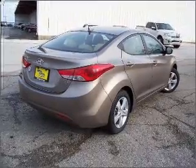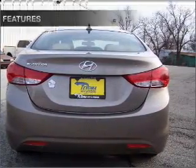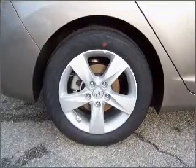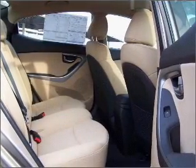brake safely with the anti-lock braking system, and memory settings make for a more comfortable ride. Plus, enjoy these notable features that are included in this vehicle: power door locks, power windows, power steering, power mirrors, an alarm system, and an AM-FM stereo with a CD player.